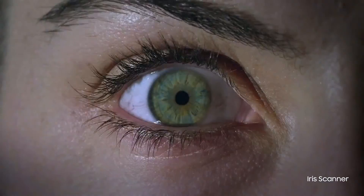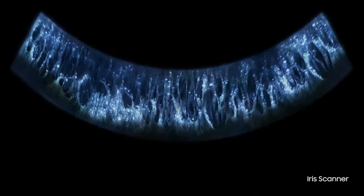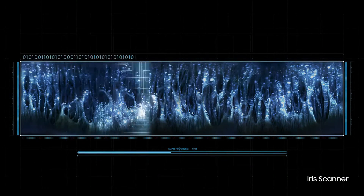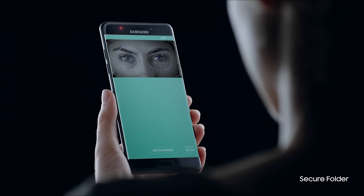And now, you can protect your ideas and personal information with our stunning Iris Scanner. And see centuries of innovation perfected with one quick look. You can even quickly secure and unlock your most precious files.